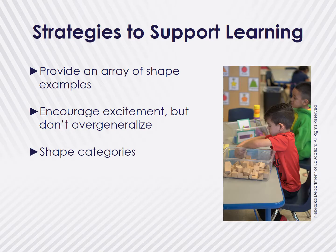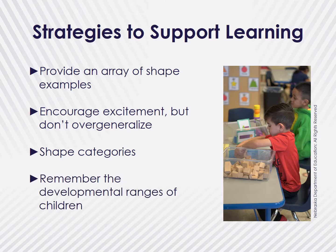Spend some time dissecting the various two-dimensional shape categories, such as triangles, quadrilaterals, and thinking about curved shapes, as well as three-dimensional shapes like prisms or pyramids, to help guide you in conversations with children. Remember that preschool-aged children have a wide range of abilities, and as their teacher, it is important to be able to differentiate your conversations based on the children's abilities and interests.